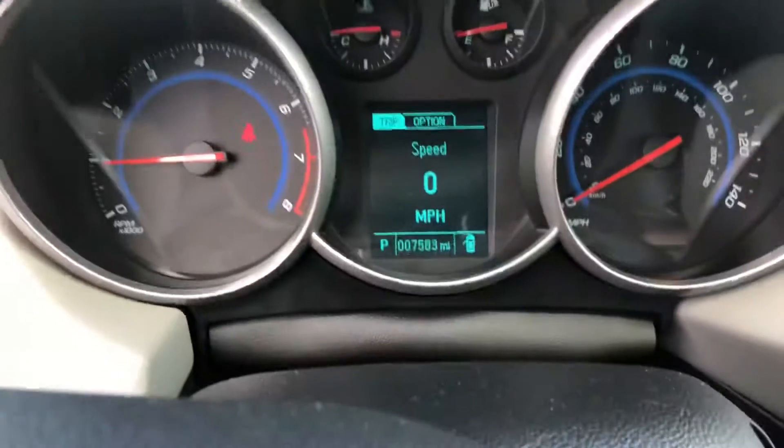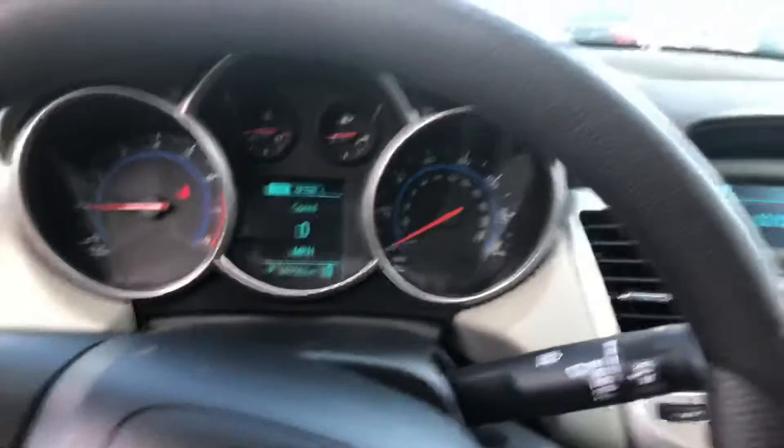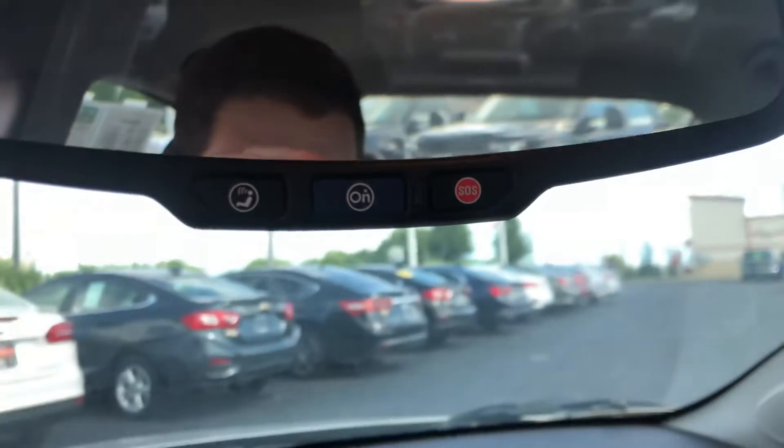Open it up here. You can see right there — 7,583 miles. It does come with OnStar on the vehicle. The 2016 seats are in great shape, back seats as well. Both vehicles are in really good shape and it also looks like no one sat in the back seats of this vehicle either.